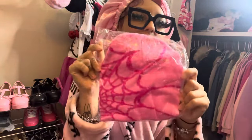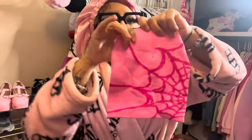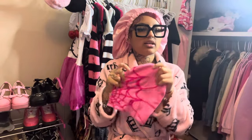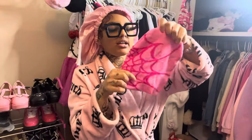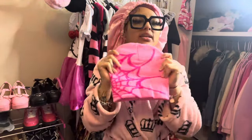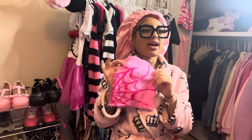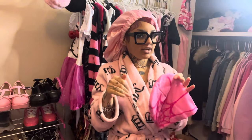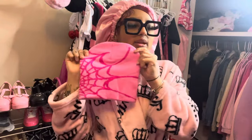Our next item is this little beanie. Beanies have been trending and this one is so cute with the little spider web design. They have it in so many colors but obviously I had to get the pink one. It feels like really good material, it's pretty stretchy. I'm honestly so obsessed with their new beanie designs on Shein — they keep up with the trends and give the girls what they want.